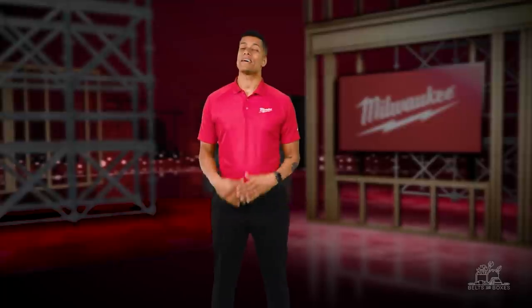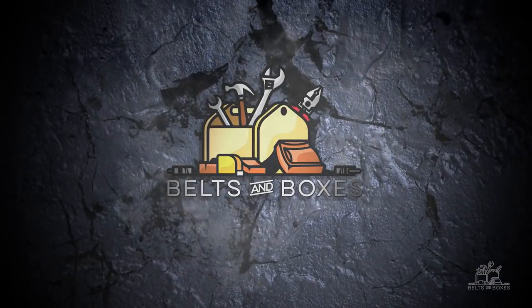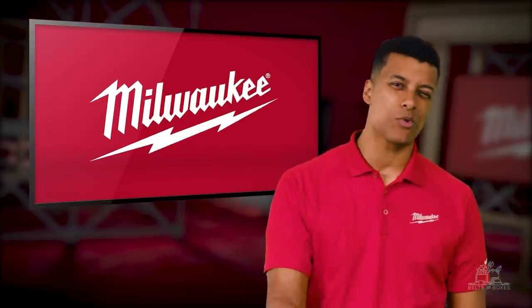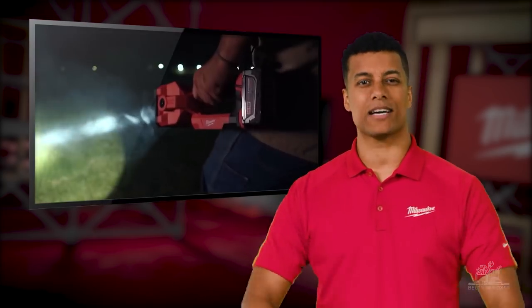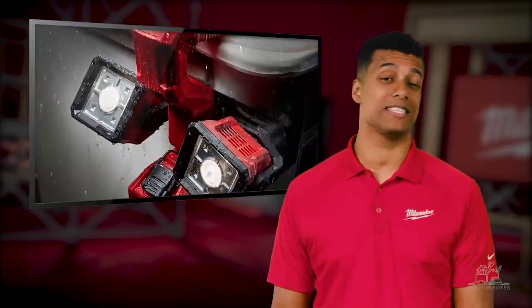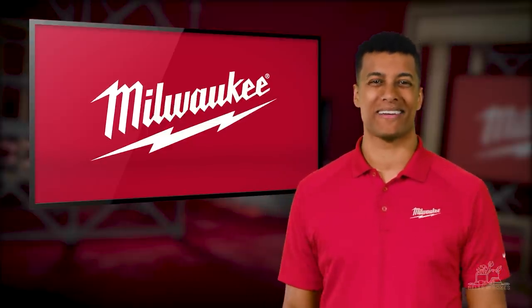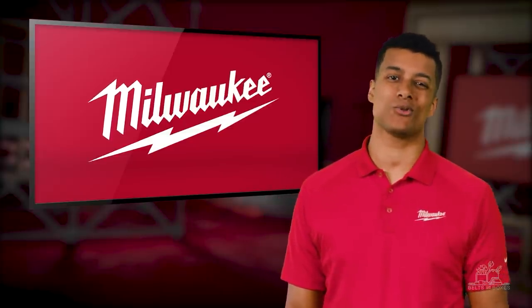Thank you, team. I bet everyone watching is thinking of all of the possible uses for that new Top-Off. Make sure you check out Belts and Boxes on YouTube. If you have paid attention over the last couple of years, you know Milwaukee is all in with power utility. The M18 system offers more unique solutions for this industry than any other cordless platform — from hydraulics, to drilling and fastening, to lighting and everything in between. M18 is the platform that every utility, municipality, co-op, and contractor can standardize on. Up next, you're going to witness a beast of a new M18 crimper, plus new hand tools, storage, and accessories.